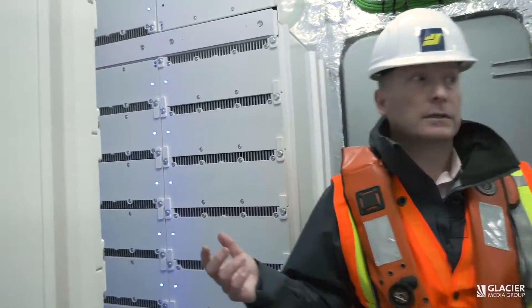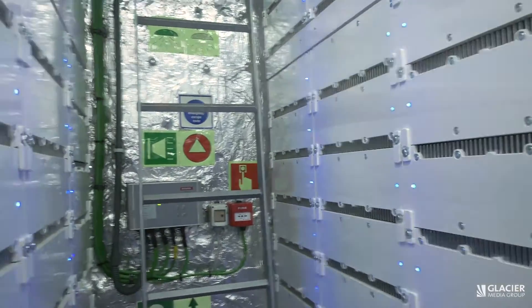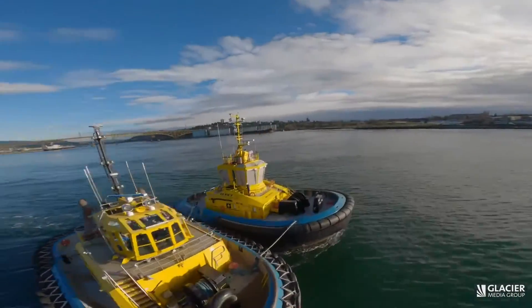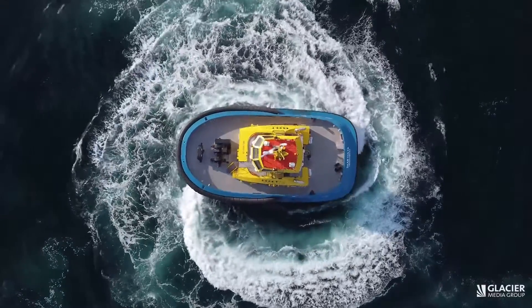Stepping below deck shows off how the tugs work — this is the battery wall. The company is hoping these tugs will inspire others to follow. We will operate here as the first ones, but I hope the industry follows very rapidly. These tugs will be fully operational by May 15th.